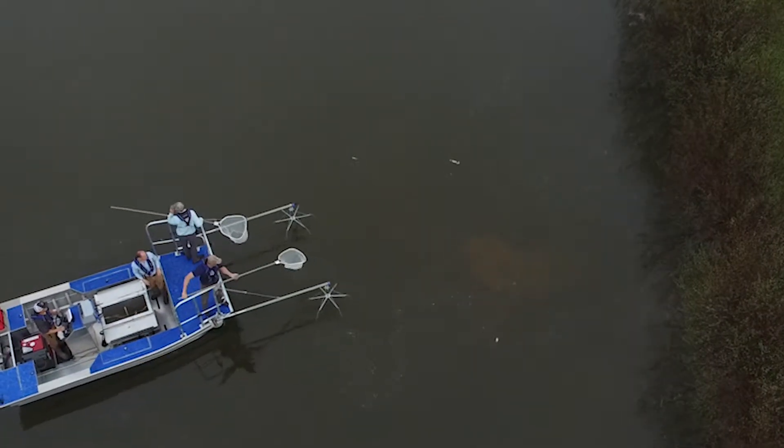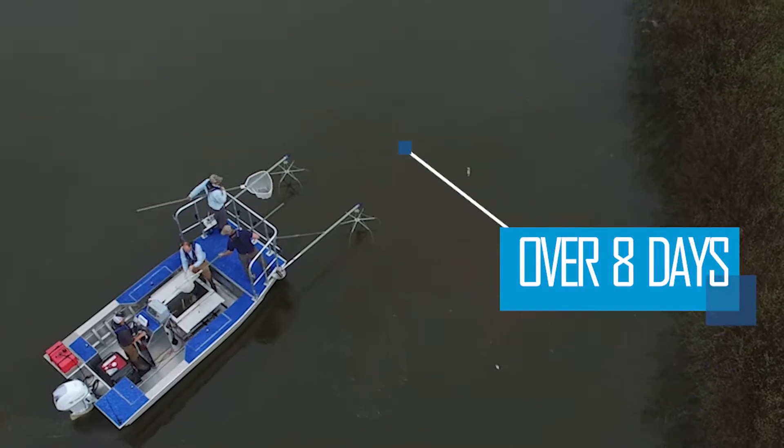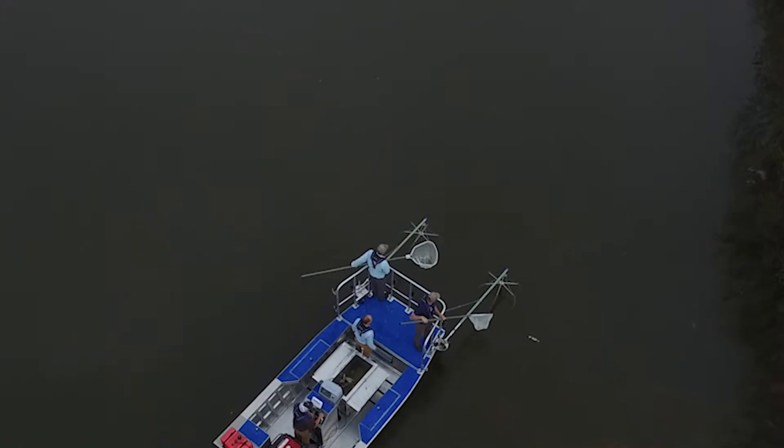In total, Solitude Lake Management was able to remove over 2,000 fish from the reservoir over eight days of sampling. Large predatory fish will be stocked in the reservoir to reduce spawning success and maintain optimal populations of white suckers.